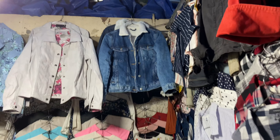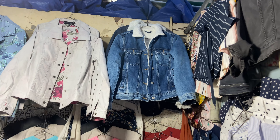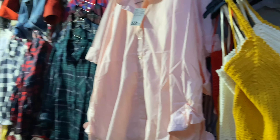You will also get white jeans in the range of ₹500. Is there a fixed price, uncle, or a discount? There is a discount — no discount. You will get a range of ₹400-500.